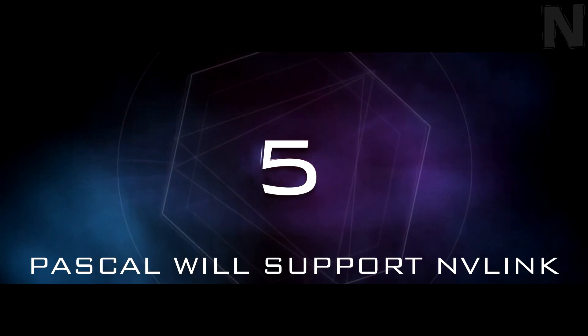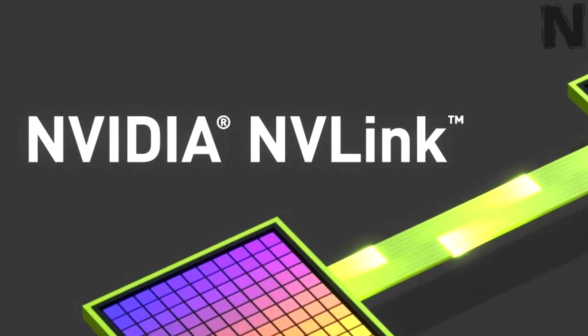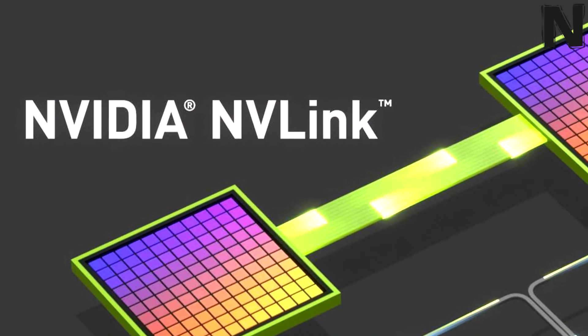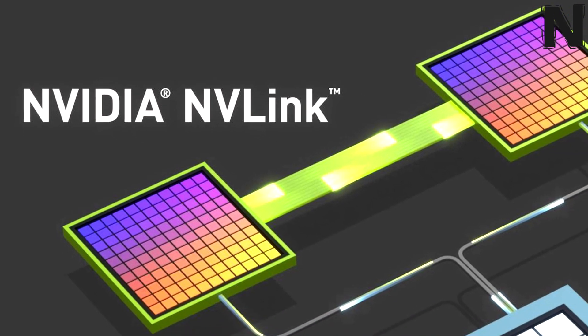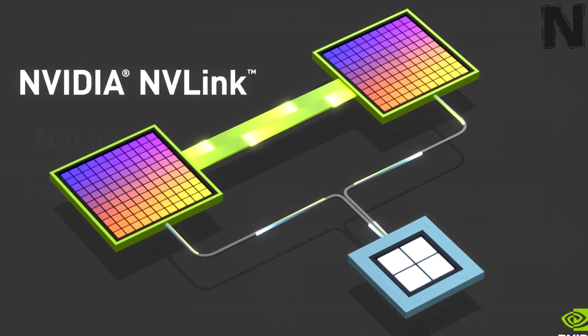Number 5: Nvidia Pascal will support NVLink. Pascal will be the first GPU in the world to adopt NVLink, which is Nvidia's attempt to connect a PC's processors — CPUs and GPUs — so they can exchange data 5 to 12 times faster.